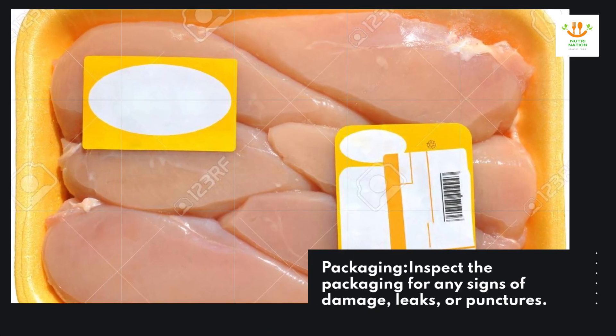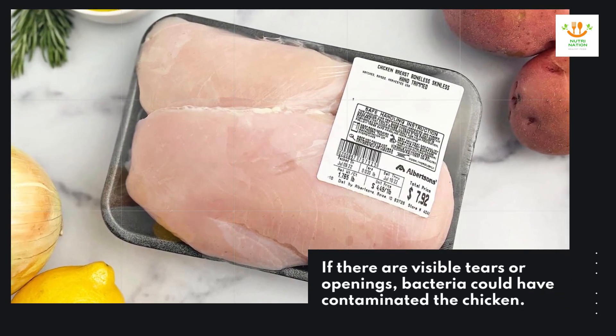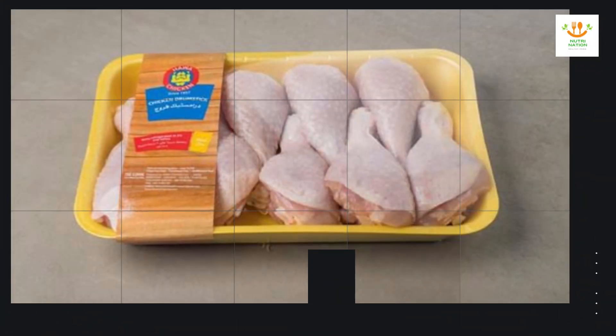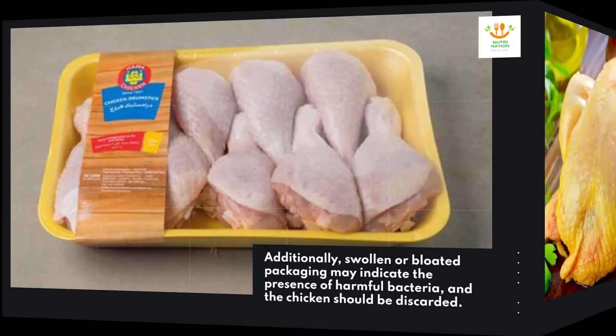Packaging. Inspect the packaging for any signs of damage, leaks, or punctures. If there are visible tears or openings, bacteria could have contaminated the chicken. Additionally, swollen or bloated packaging may indicate the presence of harmful bacteria, and the chicken should be discarded.